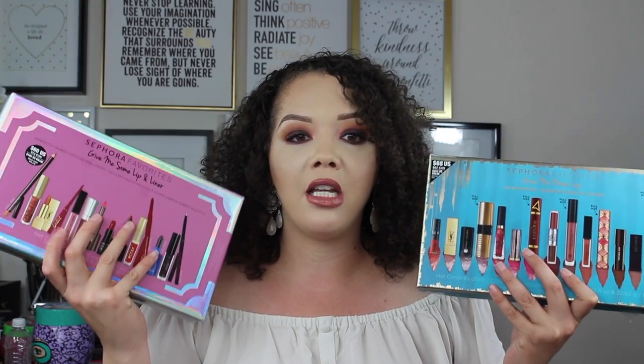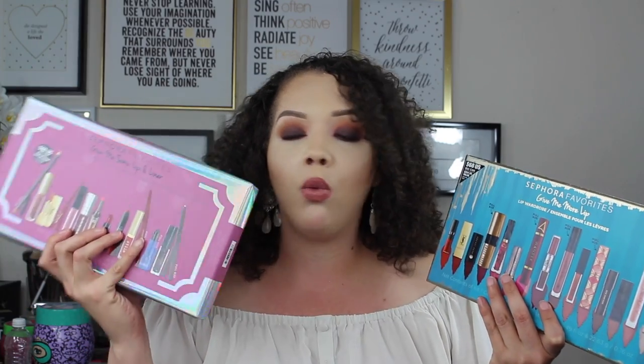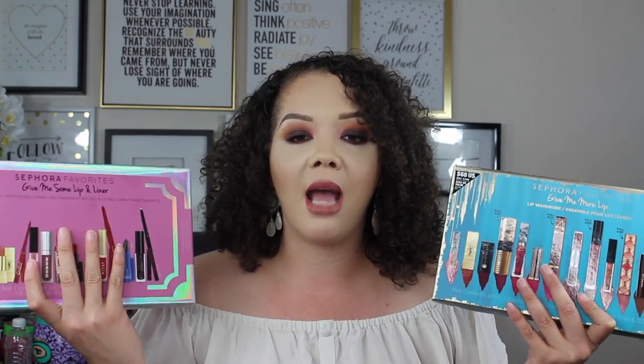Today we are going to be starting out with the Sephora favorites kit. As you may or may not know if you've been around my channel since last year, these are some of my favorite kits that come out during the holidays. They have the absolute best value in my opinion. It's going to be a quick easy video. I'm going to go over all of the different products, the price breakdown, what's full size and what's not, give you swatches, and briefly compare it to the kit from last year. This year's kit is called Give Me More Lips and last year's was Give Me Some Lip and Lip Liners. I'll compare the two so you can know if there's going to be any repeats or if you should save your money.